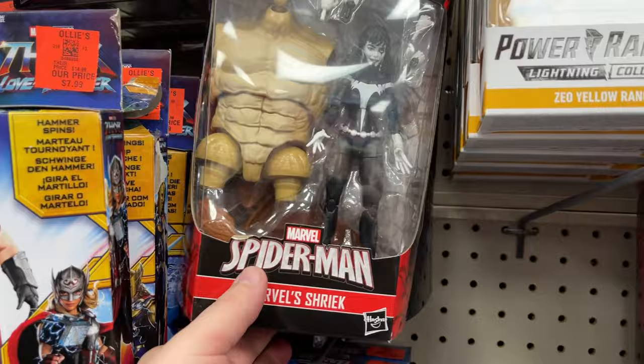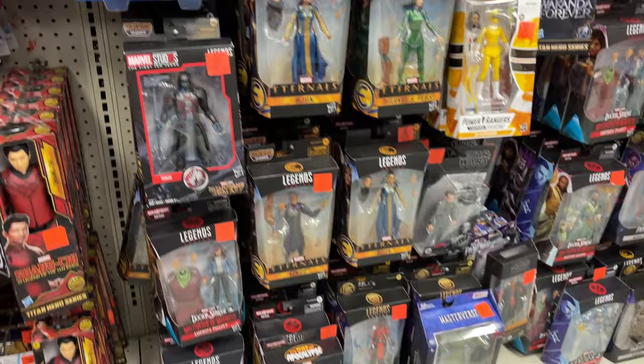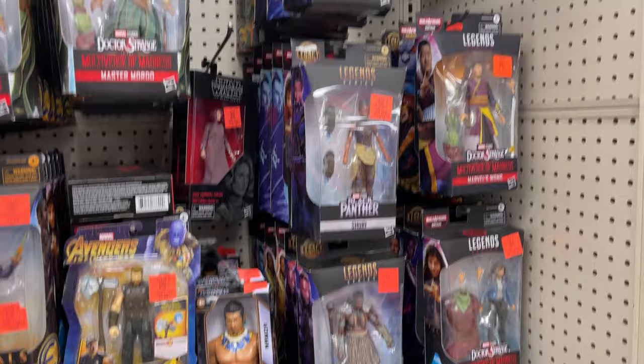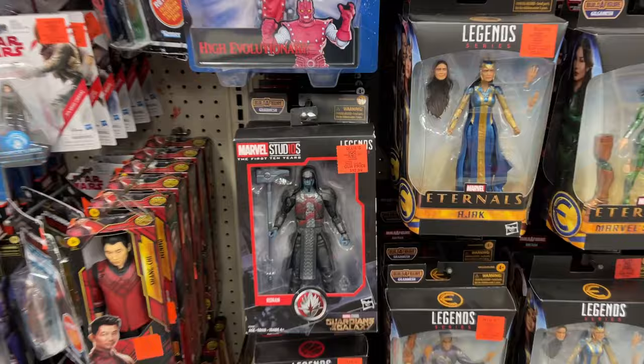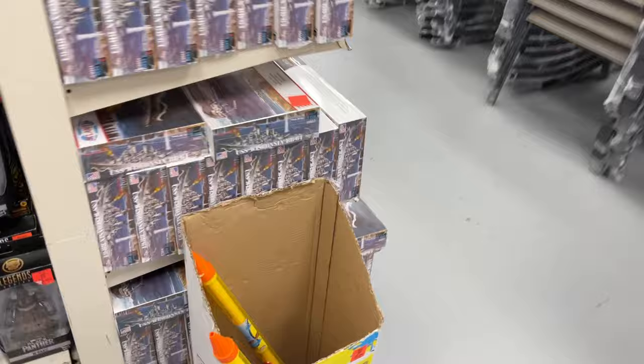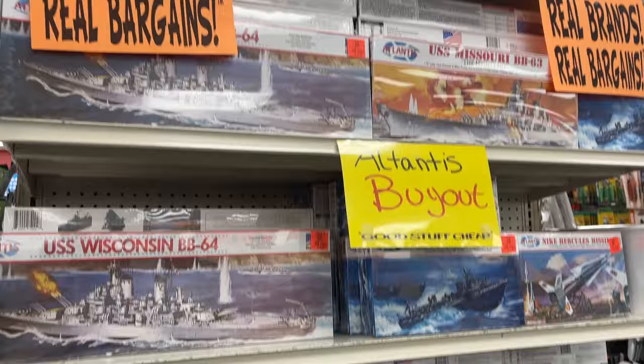Shriek, Black Panther, cons of Turtles. Black Panther. Got some Grief for $9.99. Ronin. On the end cap here — all kinds of models. Get your models!